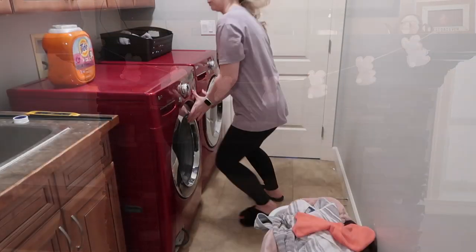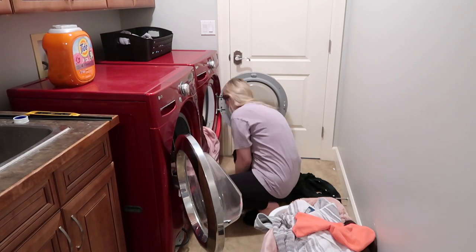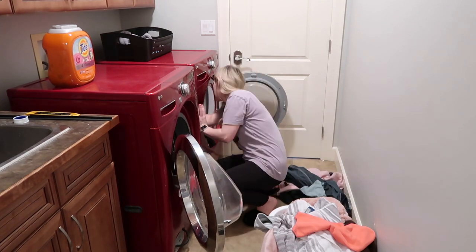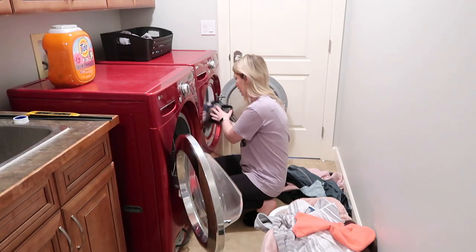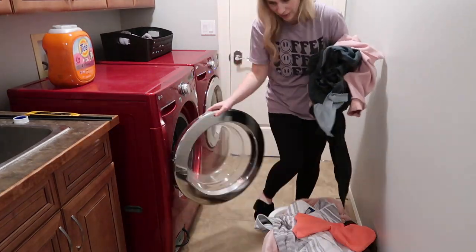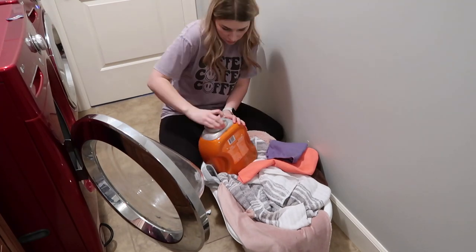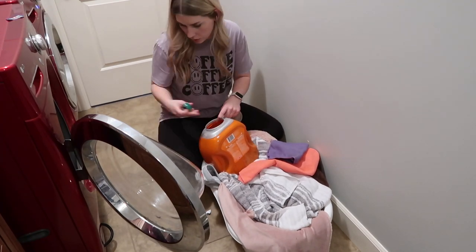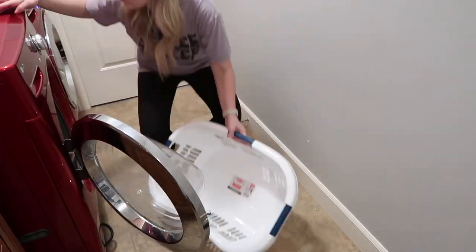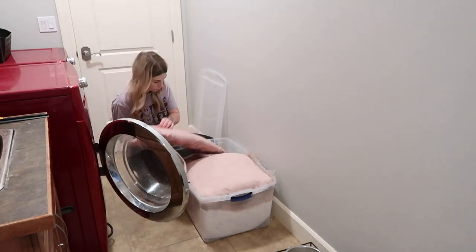Now that I've put all of the decorations out, I wanted to wash the pink pillow cushions that have been stored in the basement for the last eight months or so. I already had a load of clothes in the washing machine, so I switched those over to the dryer. I'm also going to throw in this load of towels to wash with the pillowcases, because I didn't want to waste a whole load — the pillowcases alone wouldn't fill up the machine.